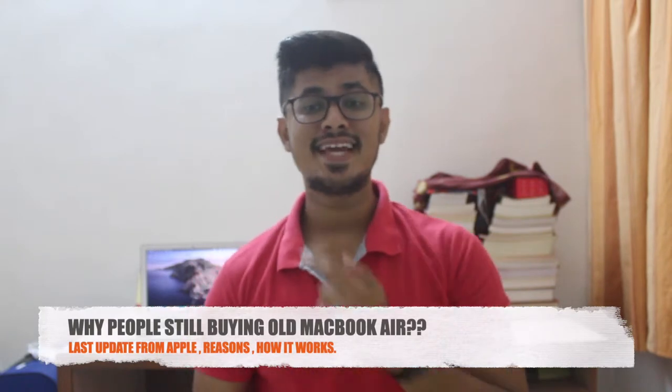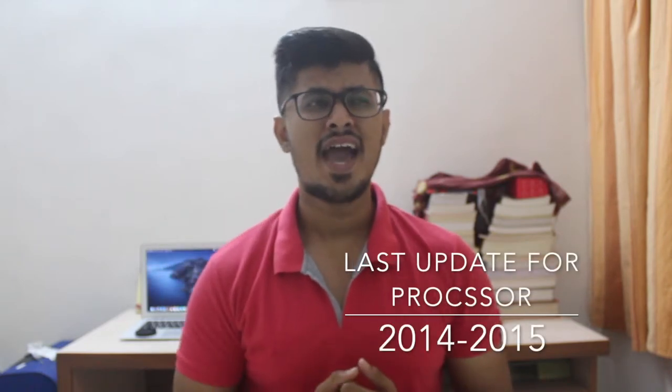Hey guys, this is Nilsa Atam back with another video. Today we are going to talk about why people in 2019 still use this MacBook Air compared to other Windows laptops. So the MacBook Air is a very dated device because Apple last updated their processor units in 2014, and still people are using and buying this laptop, and Apple is still selling their old MacBook Air in India.